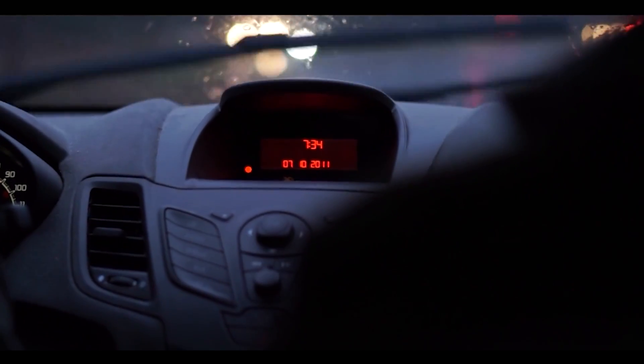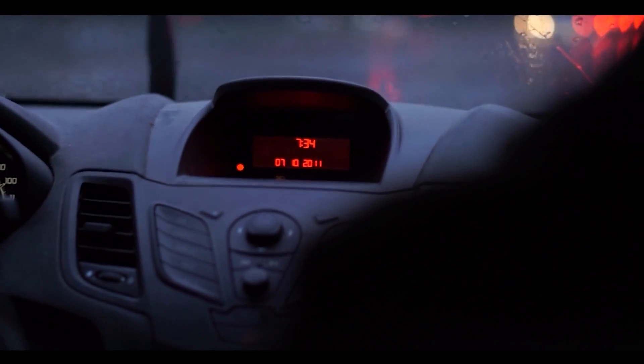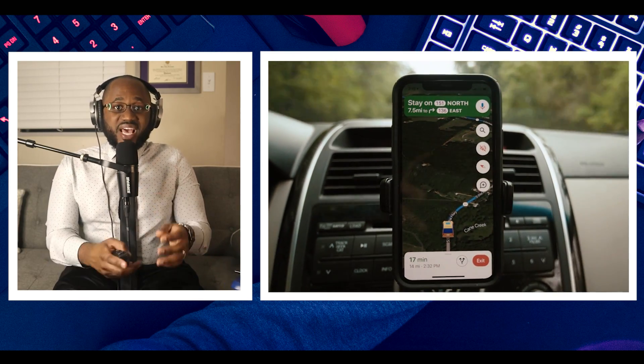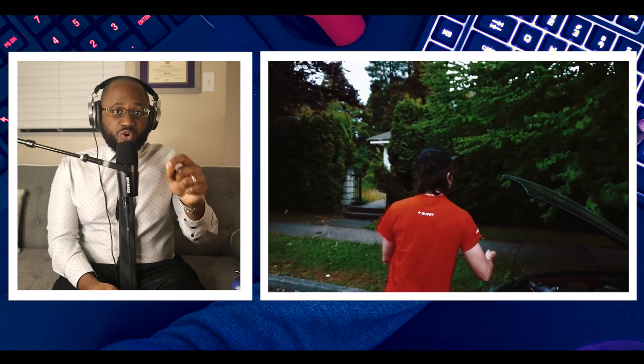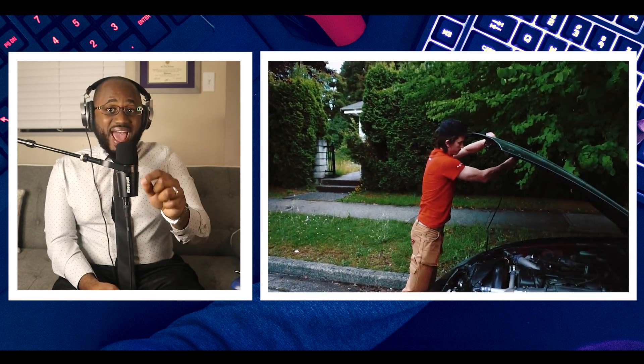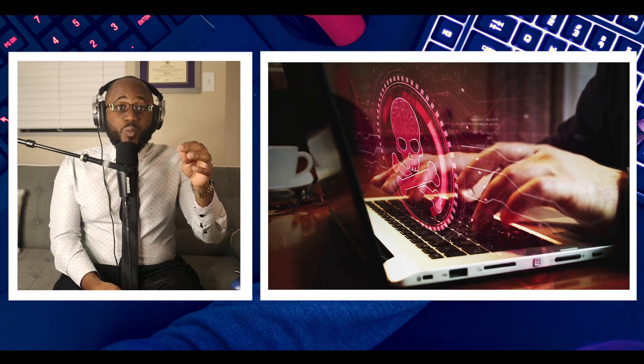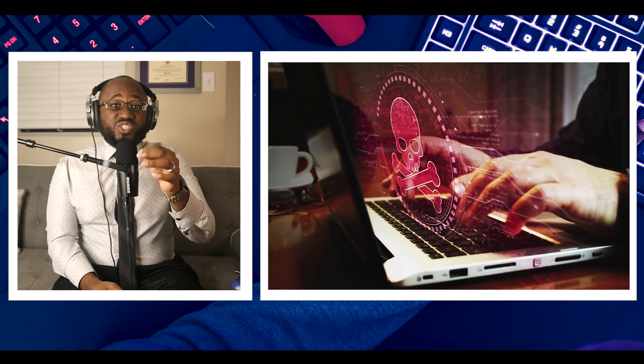Here are ways to protect yourself. First, don't program your home address into GPS. It can be convenient, but car thieves and hackers can use your GPS to find your home address. And if they have access to your garage door opener, they can get into more than just your car — they can even get into your home as well.